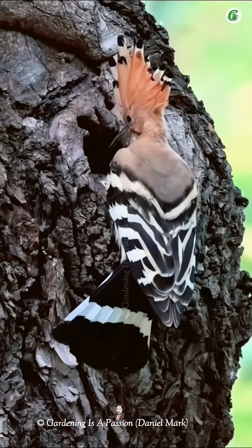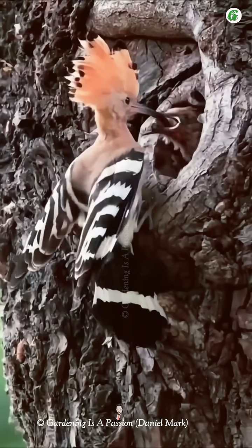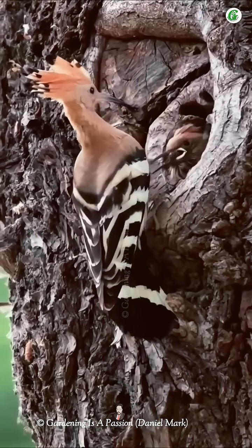After hatching, the chicks are blind and helpless. The female continues to care for them, while the male brings food.